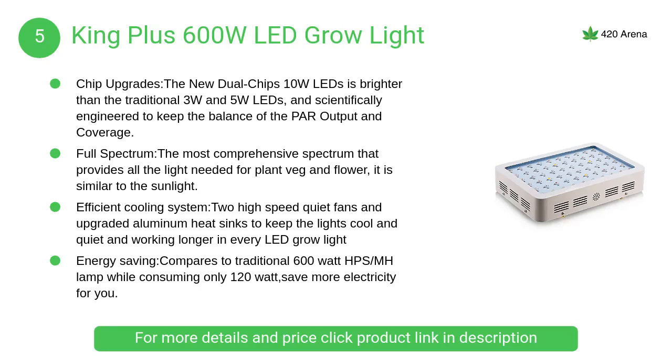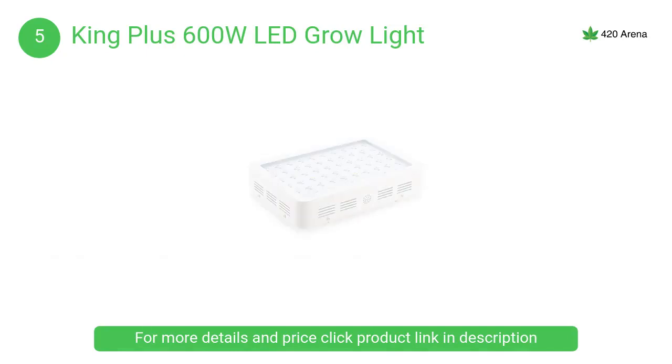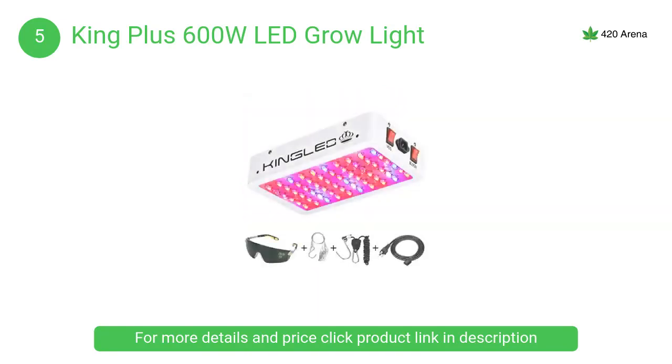At number 5, the King Plus 600-watt LED grow light. It features the most comprehensive spectrum that provides all the light needed for plant veg and flower, similar to sunlight. Two high-speed quiet fans and upgraded aluminum heat sinks keep the lights cool, quiet, and working longer.